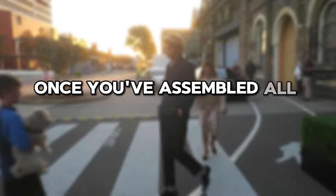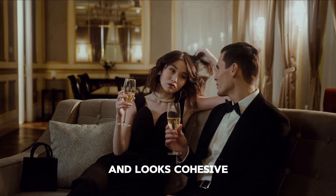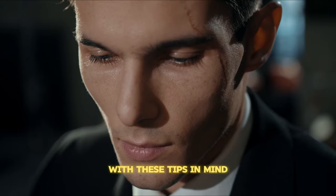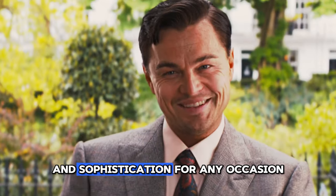Once you've assembled all the pieces, take a moment to ensure everything fits properly and looks cohesive. Pay attention to details like buttoning the jacket, adjusting the tie, and smoothing out any wrinkles. With these tips in mind, you'll be ready to style a suit with confidence and sophistication for any occasion.